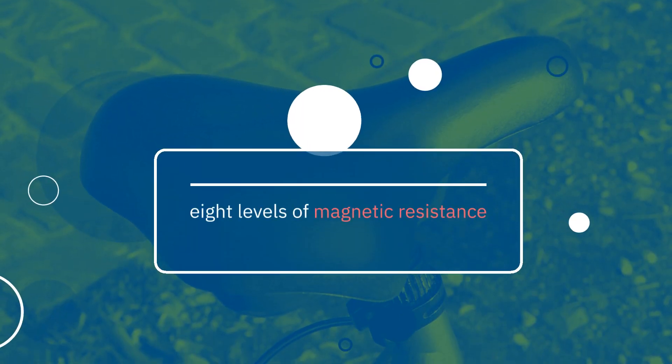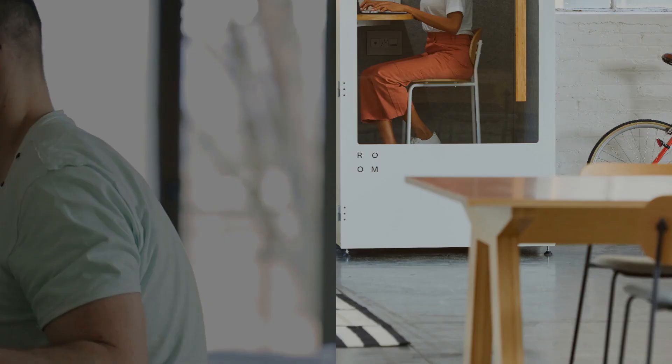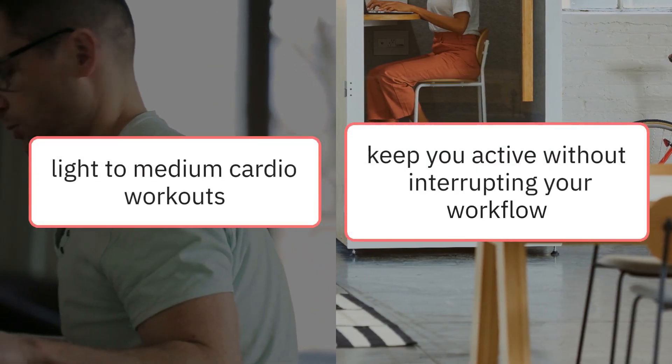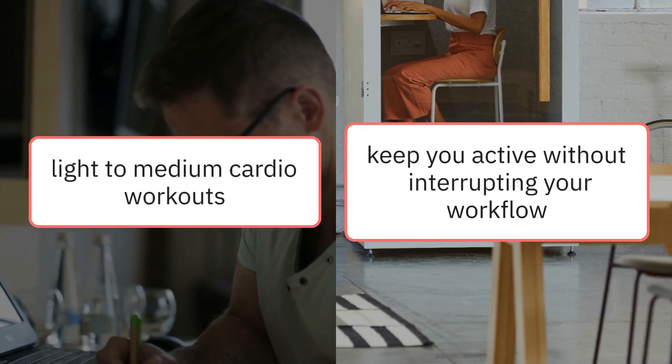Quiet and smooth, the belt-driven FitDesk V2.0 offers eight levels of magnetic resistance. It's designed for seated pedaling, focusing on light to medium cardio workouts that keep you active without interrupting your workflow.